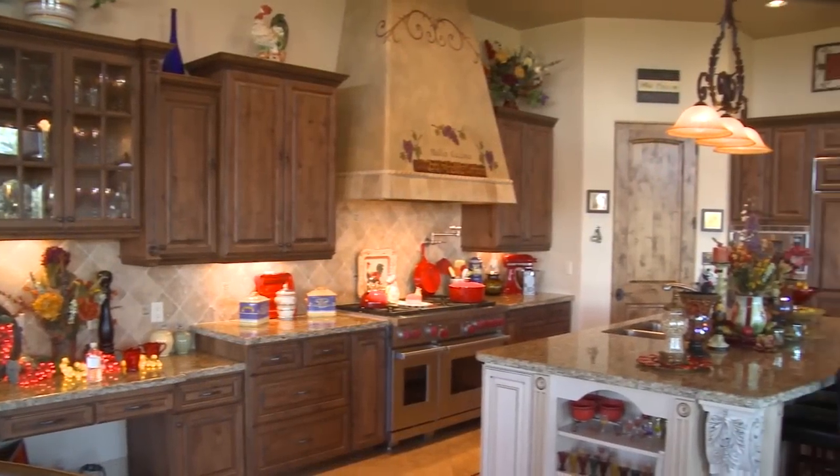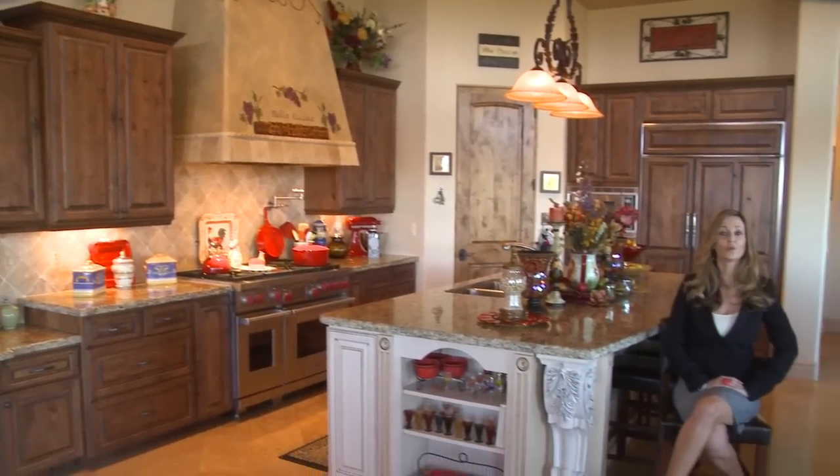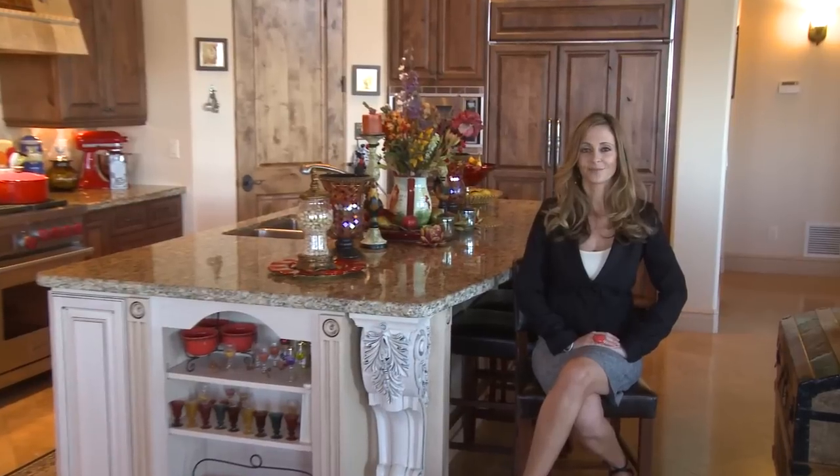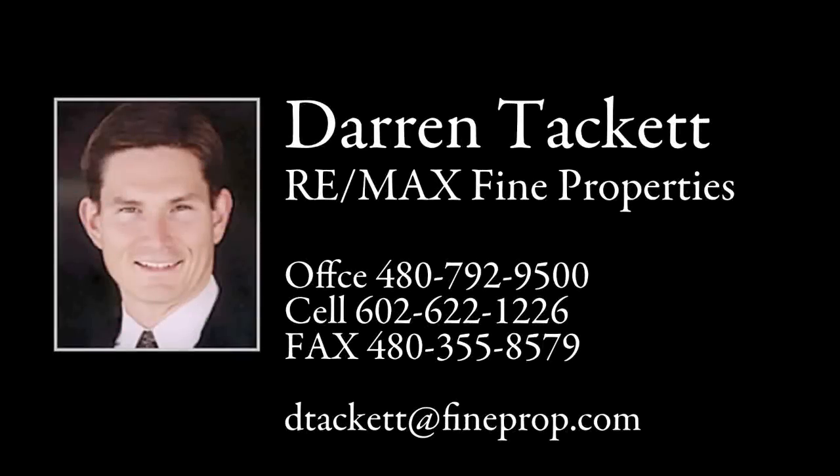Thank you for visiting us today at 27815 North 156th Place in beautiful Scottsdale, Arizona. This home features four bedrooms, four baths, and sits on over an acre of private secluded land. For more information, please contact Darren Tackett at Remax Fine Properties, 602-622-1226, or email dtackett at fineprop.com.